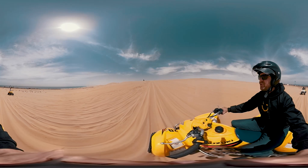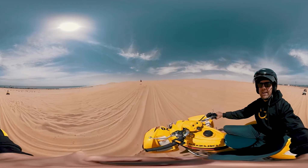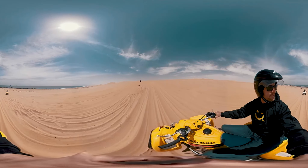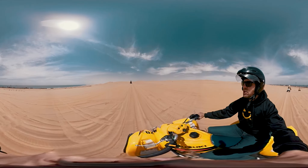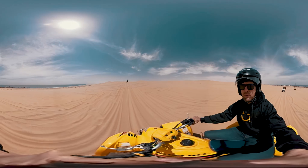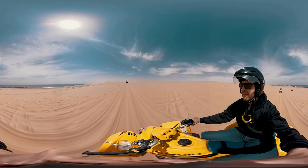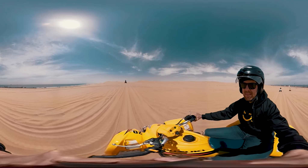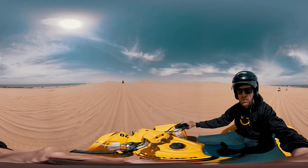We're going up our first dune, and this is what it's about — the ocean is right behind me. Pan around in this 360 and check out the ocean behind us. That's actually Long Beach resort. We've gone up our first dune and yeah — exhilarating, lots of fun. Definitely something to experience when you're in this rock-of-the-moon landscape.